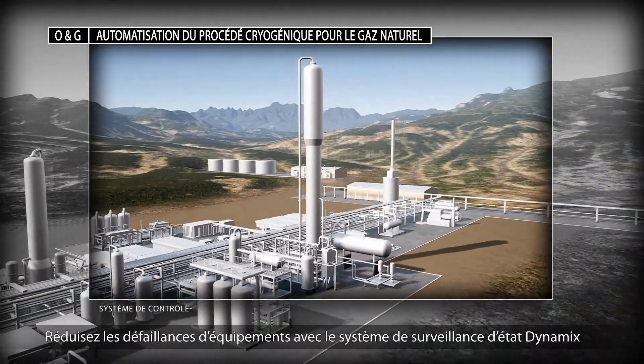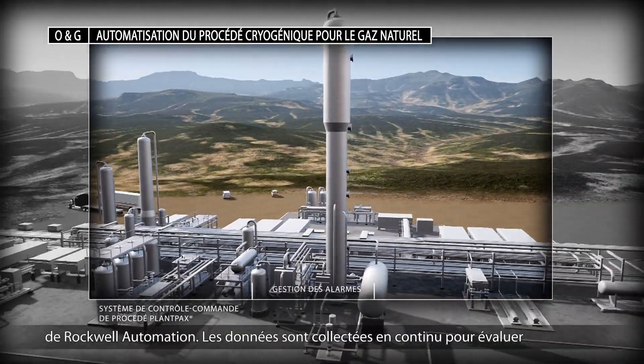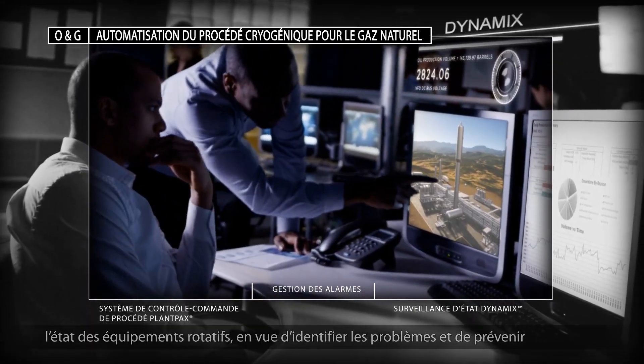Reduce equipment failure with the Dynamics Condition monitoring system from Rockwell Automation. Data is continuously collected to assess the condition of rotating equipment, allowing you to spot issues and prevent failures before they occur.